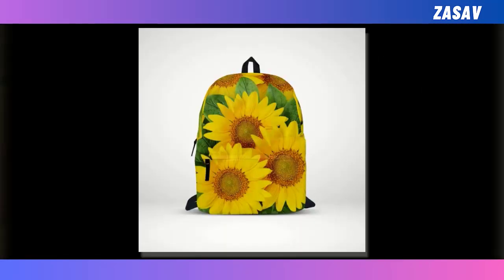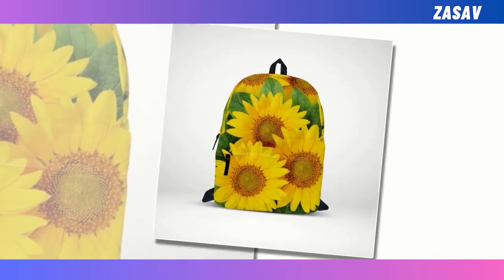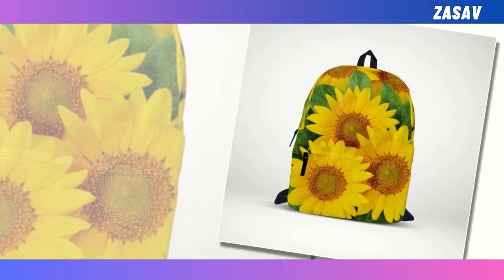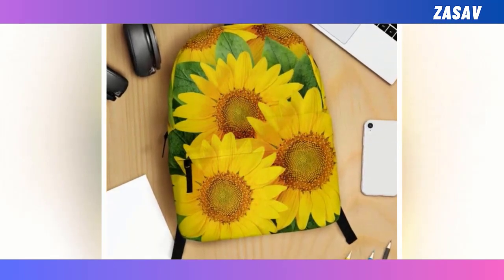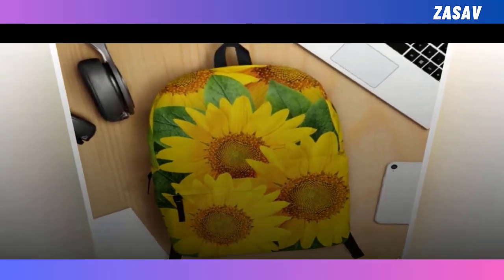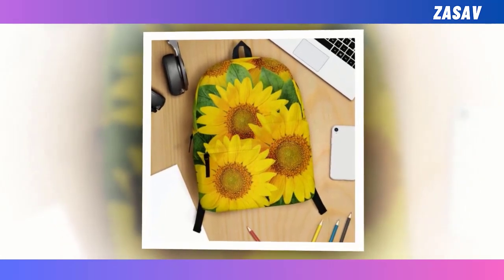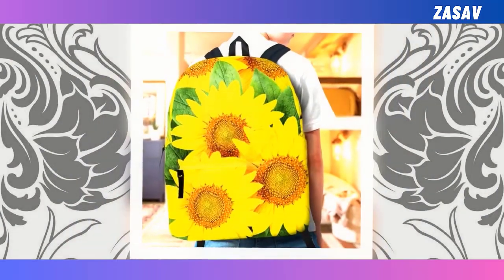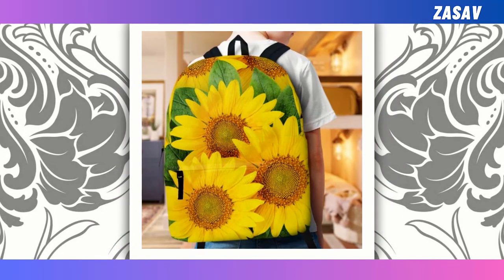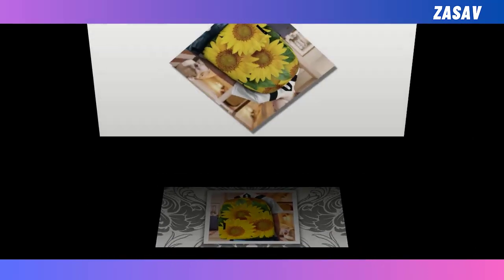Introducing the Backpack Bag of Sunflowers, a versatile essential for individuals from all walks of life, whether it's for school or work. Our backpack seamlessly marries durability and style, offering a harmonious blend of utility and fashion. Boasting ample extra-large capacity and multiple compartments, it effortlessly accommodates your laptop, keyboard, wallet, and other essentials with ease. Crafted from high-quality polyester fabric, it ensures durability and provides ventilation to keep you cool and comfortable, with super-fun and unique designs to help you stand out in any crowd.